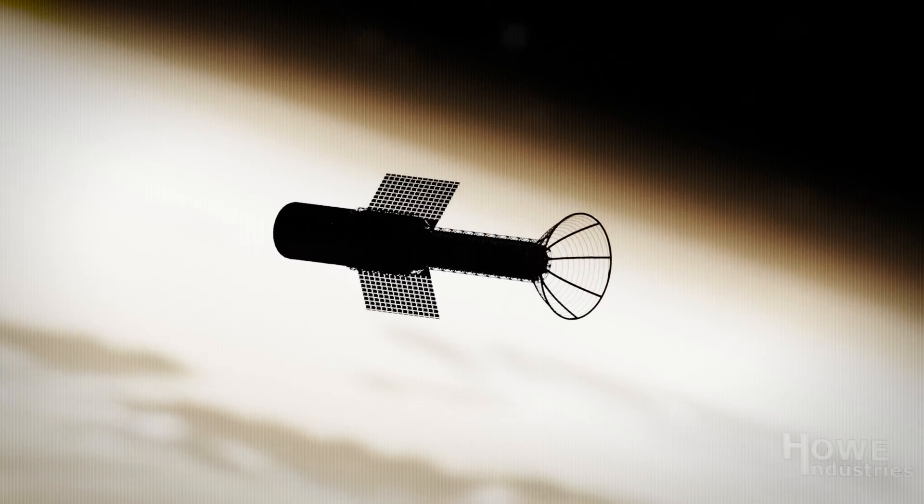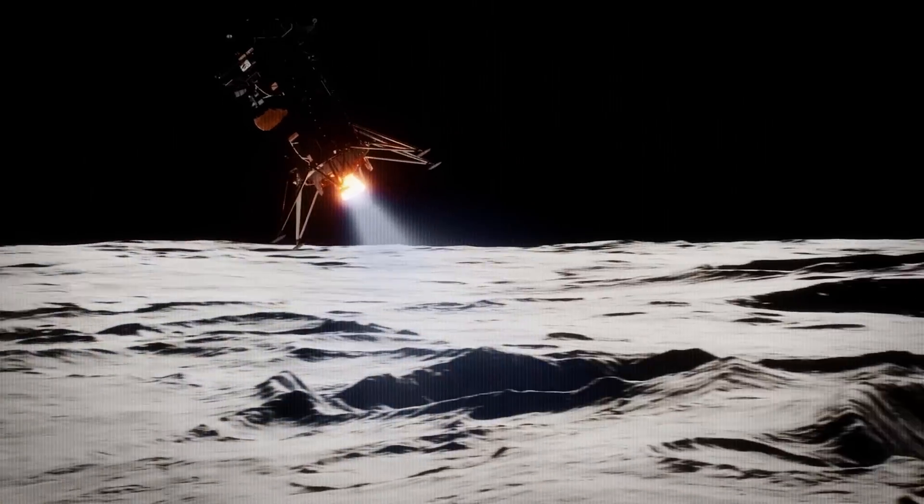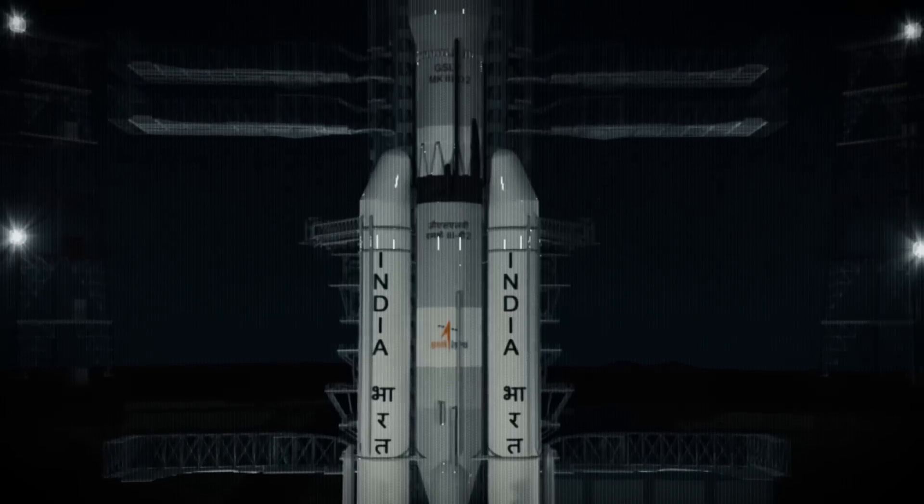On today's episode: a new nuclear rocket revealed by NASA, Intuitive Machines prepares for moon landing take two, and India makes a daring plan for their next lunar mission.